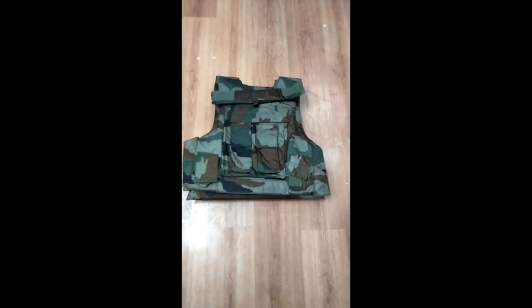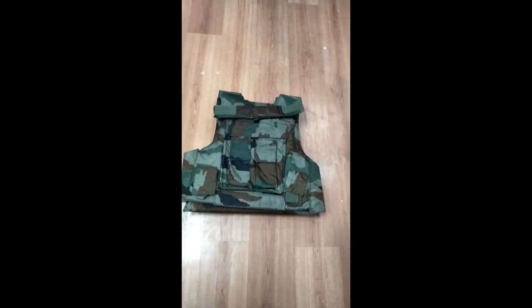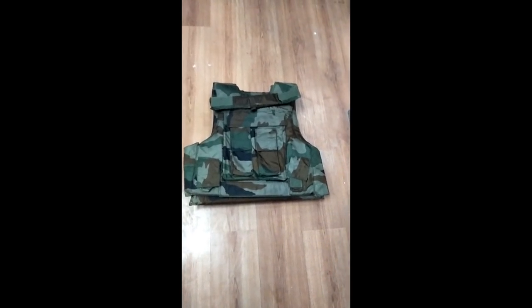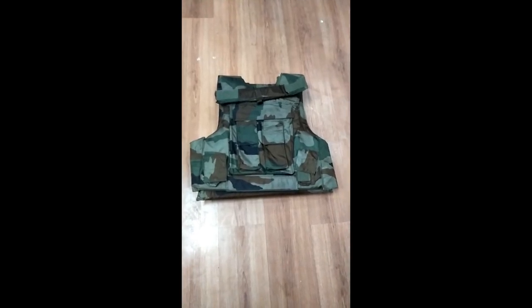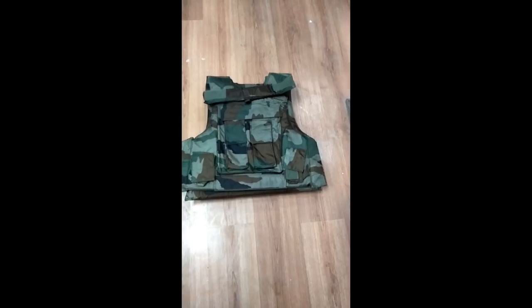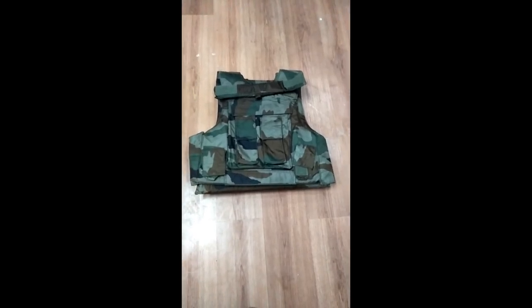Hi guys, what you see in front of you is the new bulletproof jacket made by Tata Advanced Material Limited. This is going to be a short video review, and our apologies for the quality as it is a quick review. We wanted to show you all what the new bulletproof jacket — the standard issue to the Indian Army — looks like and what the specialties of this bulletproof jacket are.